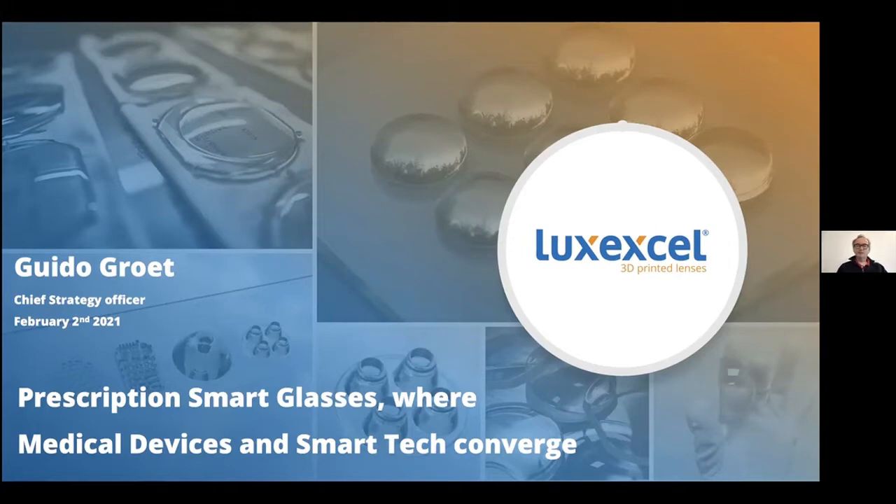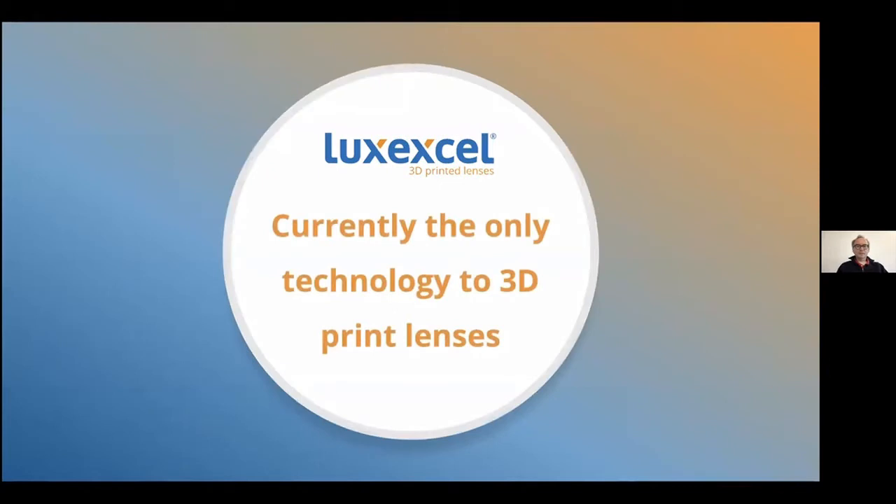First of all, about our company: we are a 3D printing company, and we 3D print lenses. We are the only ones in the world actually able to 3D print lenses today. There are many other 3D printing technologies out there, but none of them are able to make lenses — they don't have the smoothness, accuracy, or full transparency required for lenses.